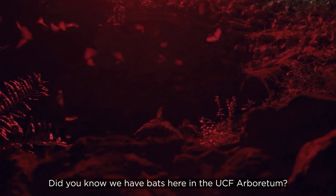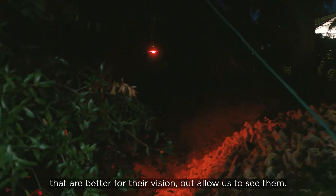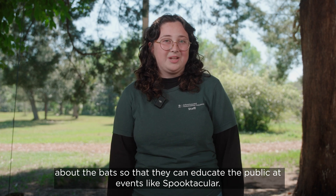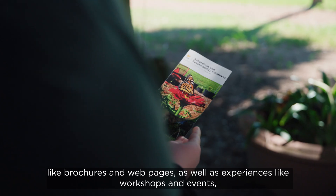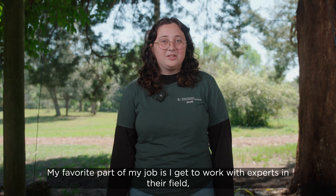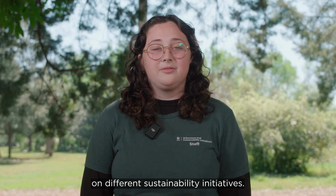Did you know we have bats here in the UCF Arboretum? Every October, we highlight them at our Spooktacular event. At sunset, they fly out from their moist environment into the night, and we highlight them using red lights that are better for their vision but allow us to see them. As the Education and Outreach Coordinator, part of my job is to train students about the bats so they can educate the public at events like Spooktacular. The goal of the Education and Outreach team is to promote environmental literacy and sustainability education throughout UCF. I work with a team of students to develop educational materials like brochures and webpages, as well as workshops and events, and I get to work with experts like UCF faculty and professors to help educate the public on different sustainability initiatives.